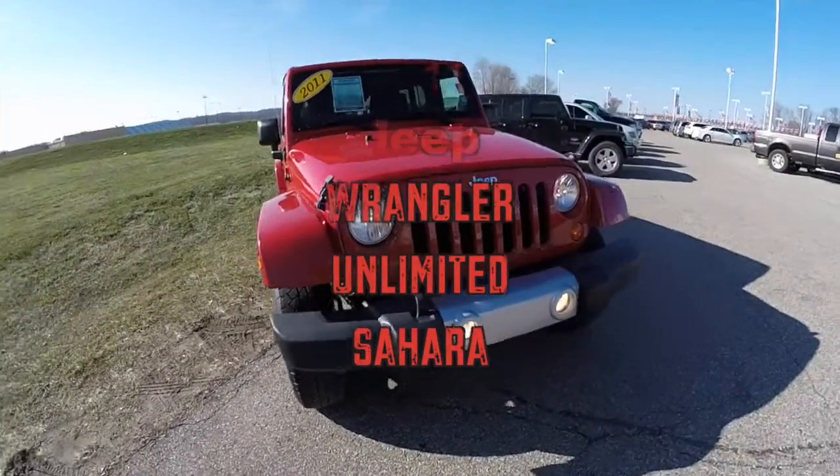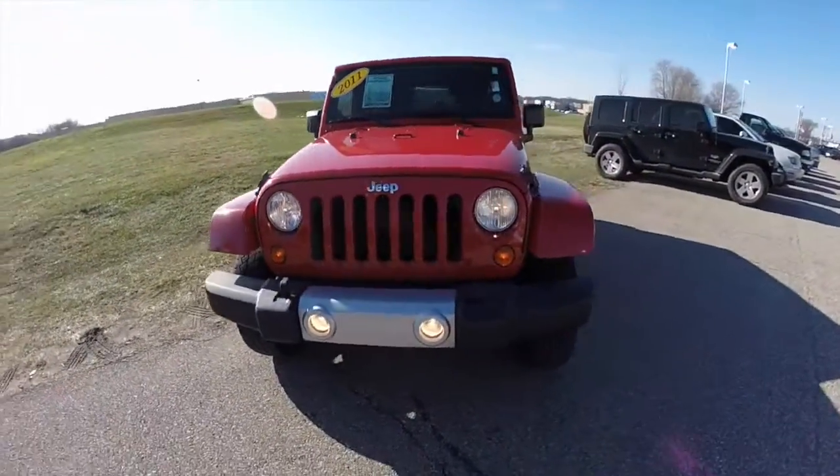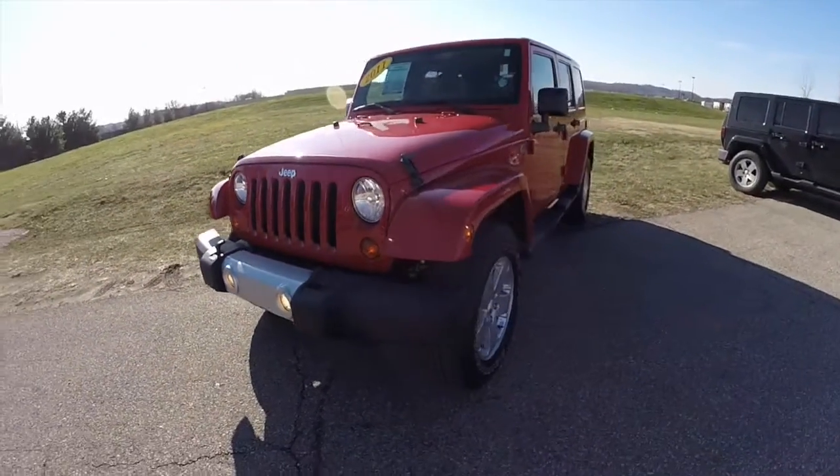Hello everyone. Today we're going to take a quick walk-around look at this 2011 Jeep Wrangler Unlimited Sahara.